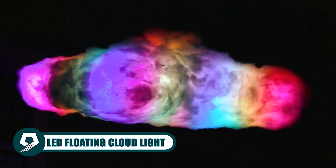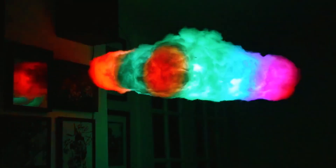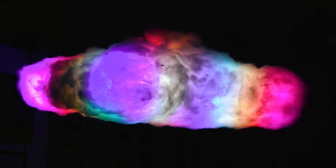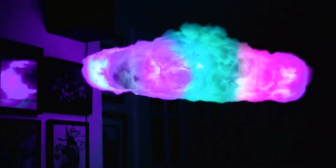Step into an enchanting realm with the LED floating cloud light. It's more than just a lamp — it's an entrancing experience. With 2 million plus color combinations and 200 modes, including a stunning lightning mode, you have endless options to set the perfect ambience. Controlled via Bluetooth for a seamless experience.